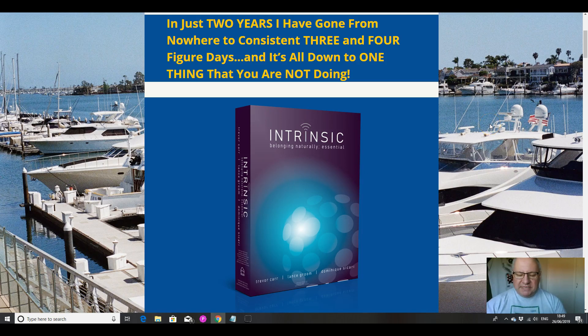Hi folks, it's Dawud Islam here from the Elite Tigers Group with my review of Intrinsic, which launched on the 26th of June at 11am Eastern Standard Time.